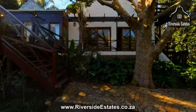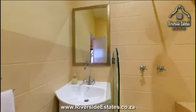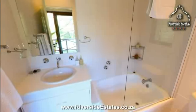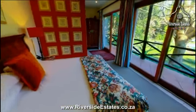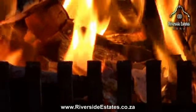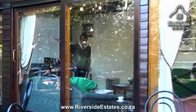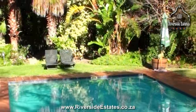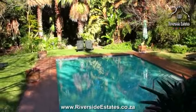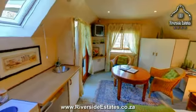Our Paddock Lodge is a spacious lodge with three ensuite bedrooms and two fireplaces, an open plan kitchen, and a snug and comfortable lounge, sometimes used for small conferences. A leafy enclosed patio overlooks a lush garden with its own private swimming pool. The Paddock Loft comprises an ensuite bedroom and well-equipped kitchenette.